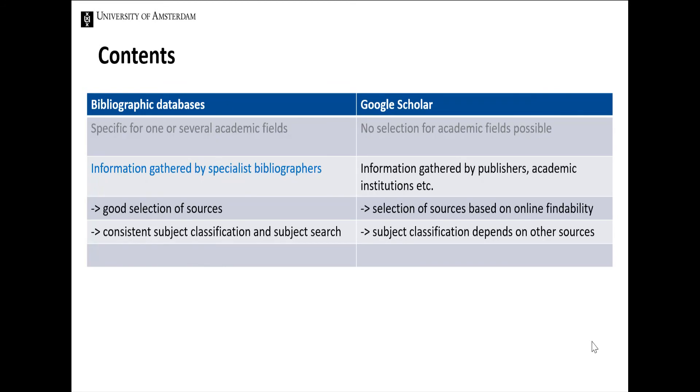Database publishers often hire subject specialists or bibliographers who take care of the proper selection of relevant information sources that constitute a database. That's not how Google Scholar works. The content on Google Scholar is mainly based on what scientific information can be found online. For databases, bibliographers who have received specialist training take care that they consistently allocate subject descriptions. Google Scholar adopts the descriptions available online from institutes, universities, and scientists.